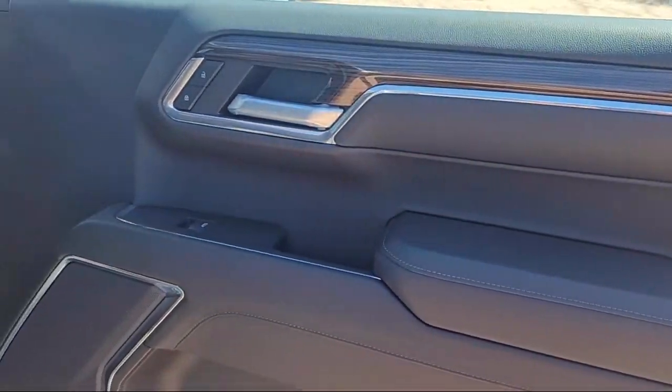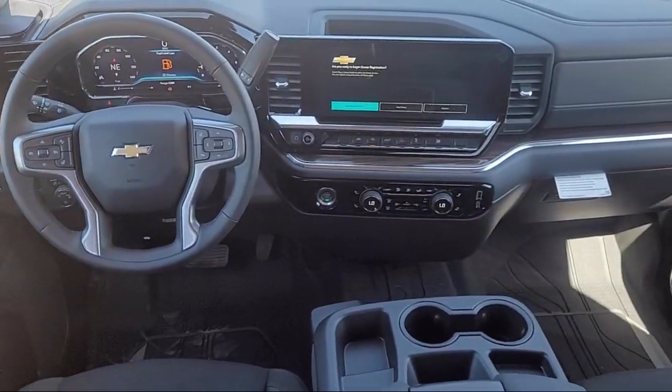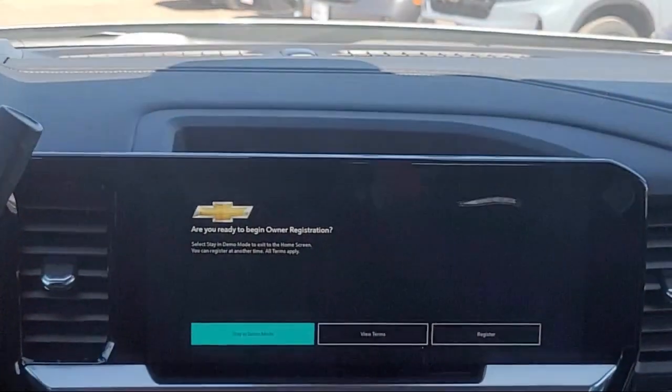Easy Lift Power Lock and Release Tailgate, Heated Power Adjustable Outside Mirrors, LED Cargo Area Lighting, Standard Suspension.